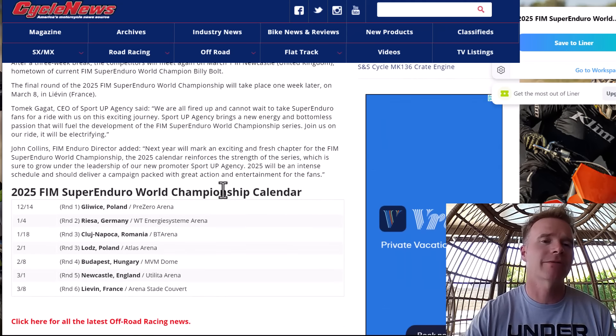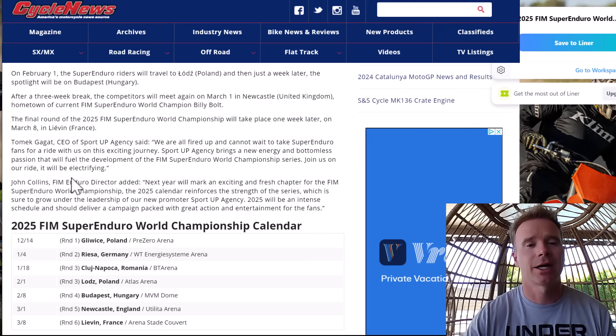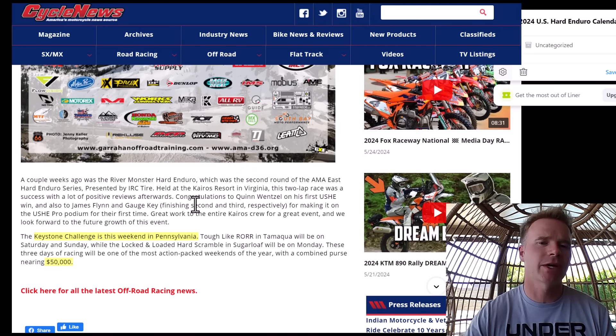The 2025 Super Enduro World Championship calendar was released — seven races starting in December. Billy Bolt was champion in 2024 and will try to defend that title. He has one of his home rounds at round three, so we'll look forward to that.